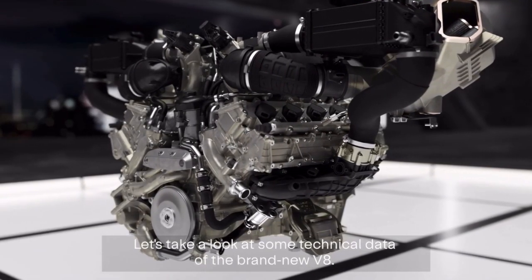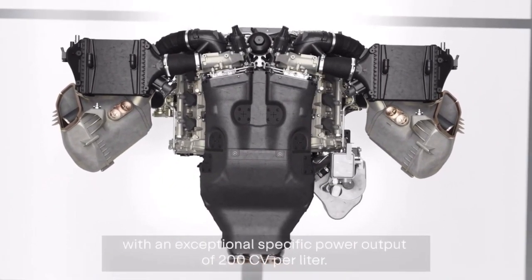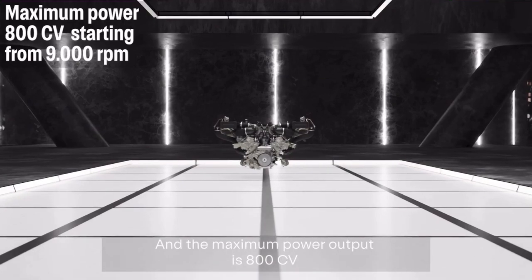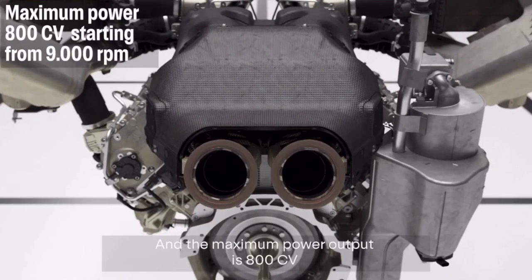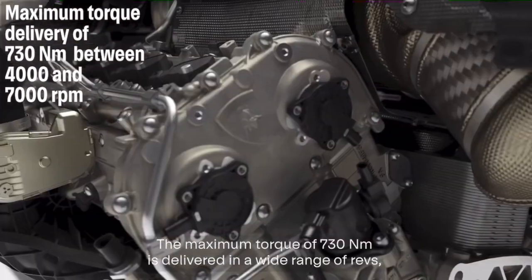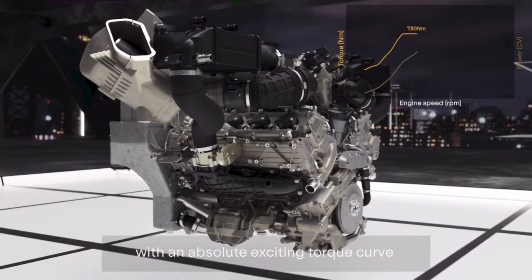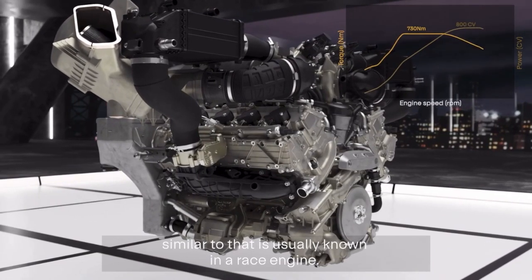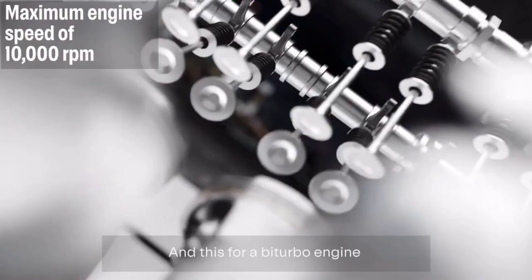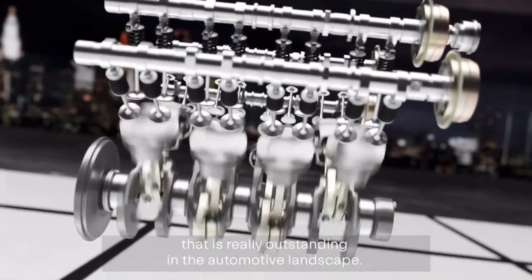Looking at some technical data of the brand-new V8: it's a 4-liter engine with an exceptional specific power output of 200 CV per liter, and the maximum power output is 800 CV. The maximum torque of 730 Newton-meters is delivered in a wide range of revs with an absolutely exciting torque curve, similar to what is usually known in racing engines. The maximum rev limit is 10,000 RPM — truly outstanding for a Bi-Turbo engine in the automotive landscape.